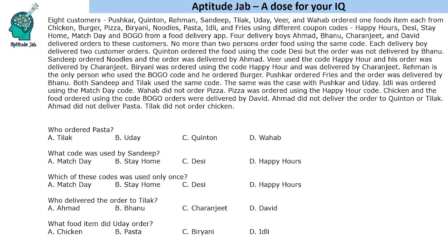Hello everyone, welcome to Aptitude Jab. This is a grade-based puzzle.